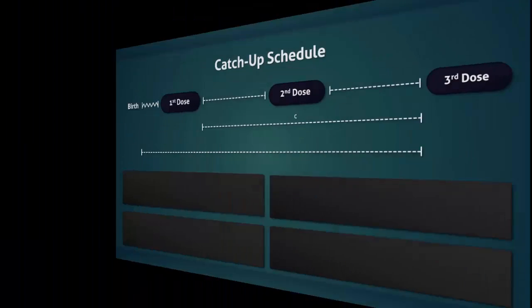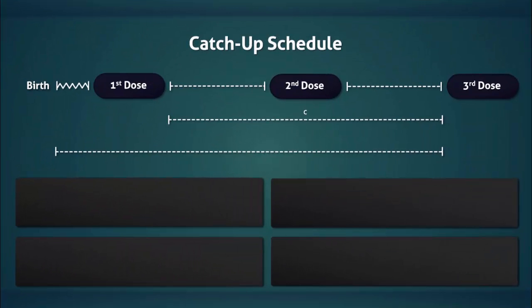Now let's take a look at the catch-up schedule. If the patient only receives part of the three-dose Hep B series, they may complete the series at any time. They do not need to start the series over again from the beginning.